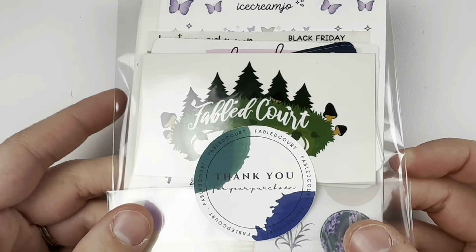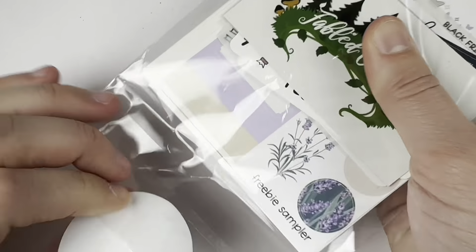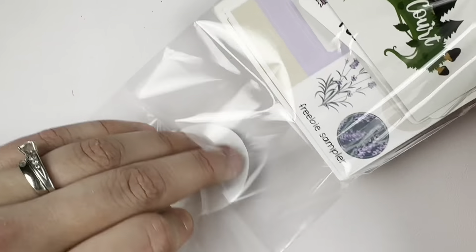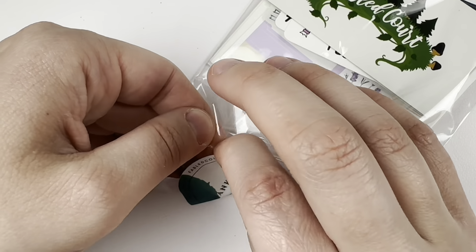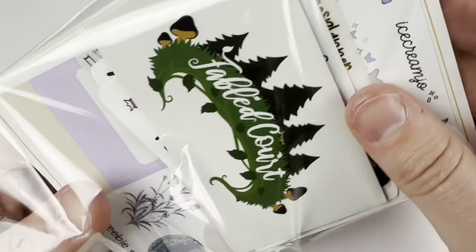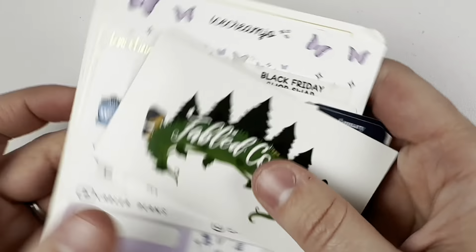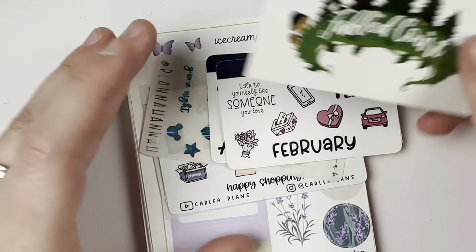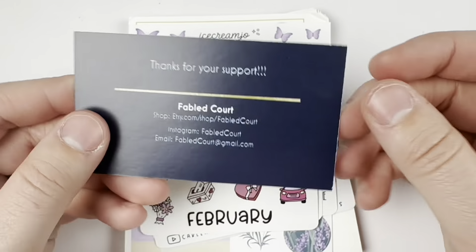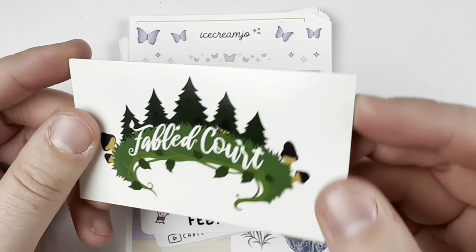Next I have an order from Fabled Court — this is my first order from them, so I'm excited. I got some samplers in, like, Christmas — well, Black Friday orders really. I've had samplers from this shop before, I just never got around to purchasing. It looks like I have a ton of samplers. We've got this business card, which is a really nice card stock.